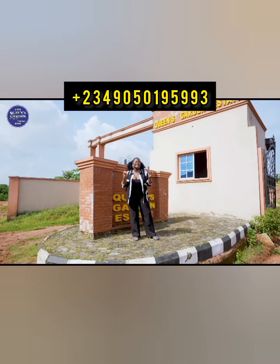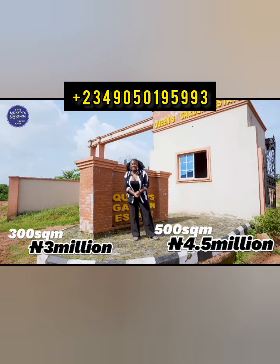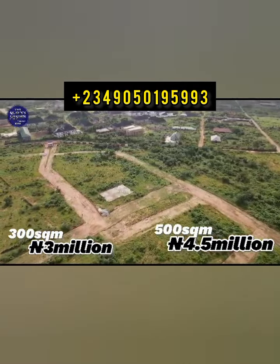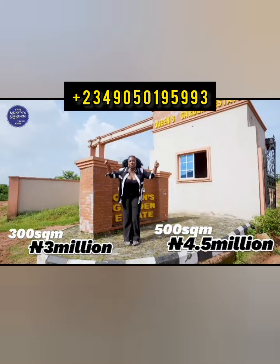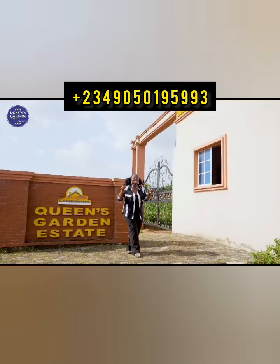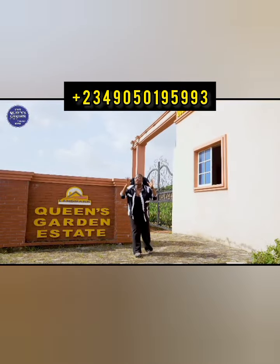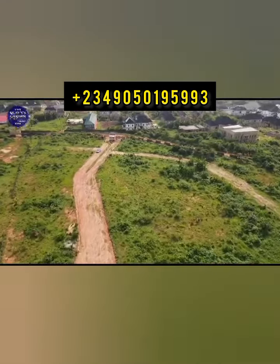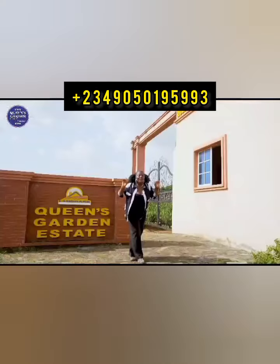This estate is actually very accessible as it is going to lead you to the heart of Lagos. Ikeja is only 25 minutes drive away from here. The Queen's Guarding Estate is strategically located, making it accessible via the Lagos-Ibadan Expressway and also has an alternative route via Ikorodu.